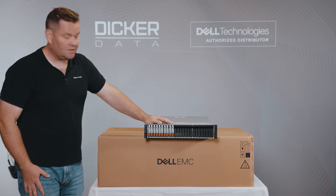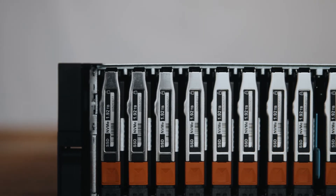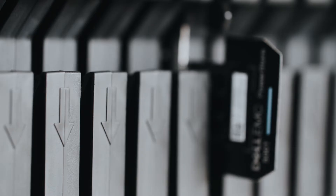The PowerStore runs on a 4-to-1 dedupe and compression ratio, which is guaranteed by Dell. The drive options available for the PowerStore are 1.92 TB, 3.84 TB, 7.68 TB, and 15.36 TB.